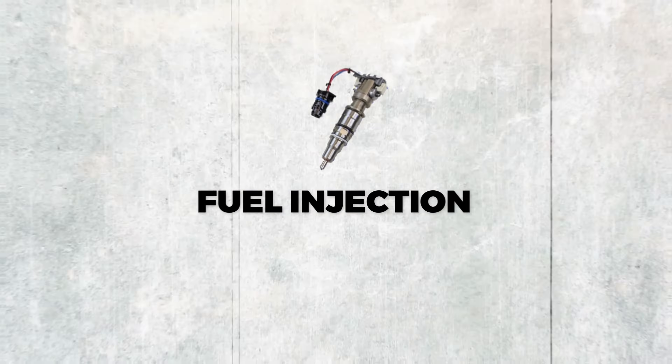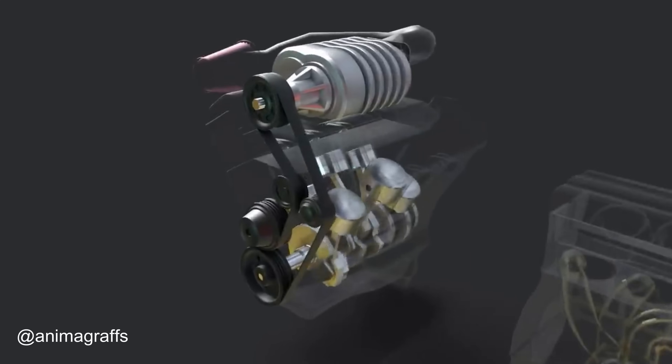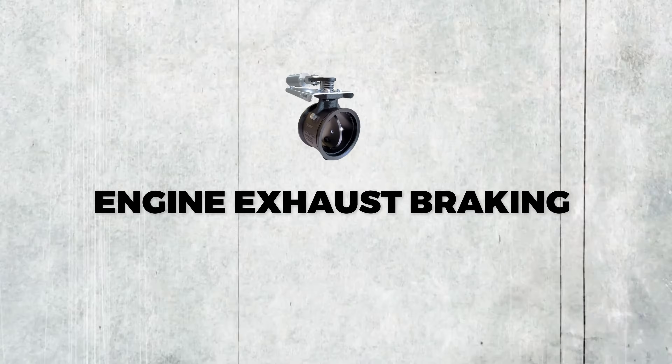On the fuel side, Ford uses a high-pressure common rail fuel injection system. The fuel injectors operate at up to 36,000 PSI, which provides precise control over fuel delivery. Each injector can spray up to eight times per stroke — a stroke being one full up-and-down piston movement — which reduces noise, optimizes combustion, and maximizes power delivery. Ford claims the engine's sound from outside the vehicle should be similar to a normal gasoline engine regardless of RPM.